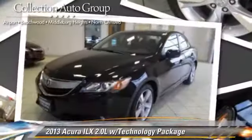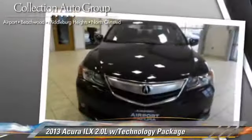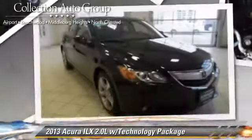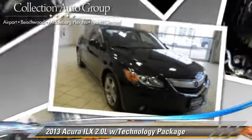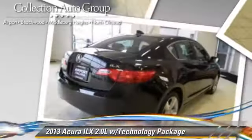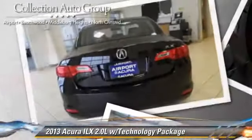With a 5-speed automatic transmission, this vehicle, with fewer than 5,000 miles on the odometer, is well equipped. This Acura features leather seats, heated power mirrors, and a sunroof. Safety features include traction control, stability control, and four-wheel ABS.